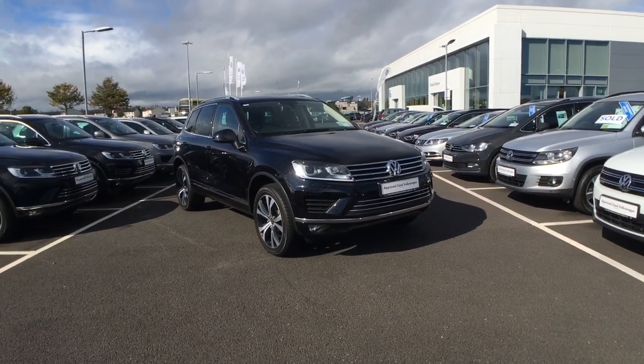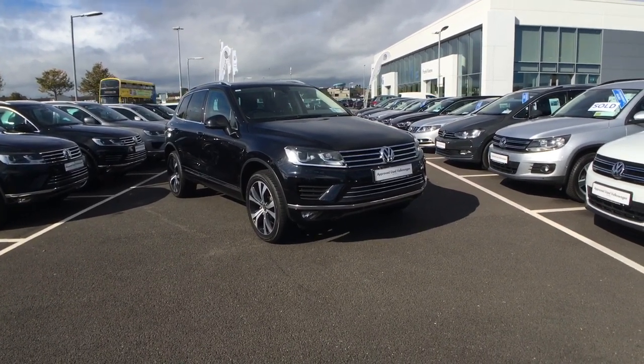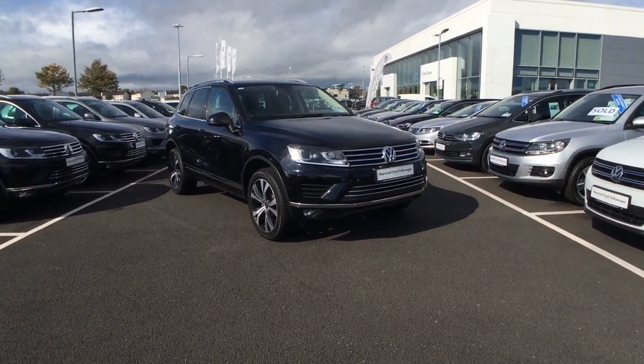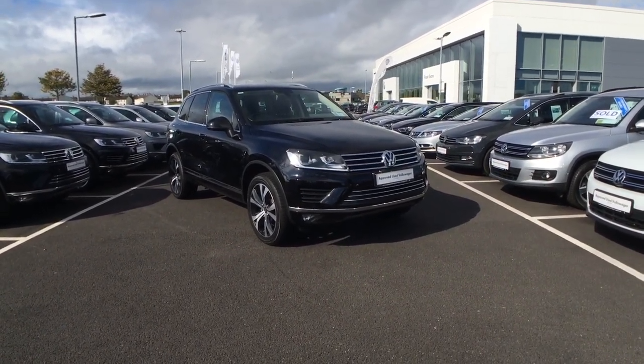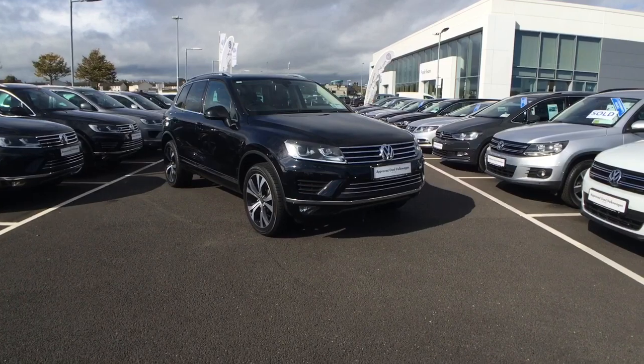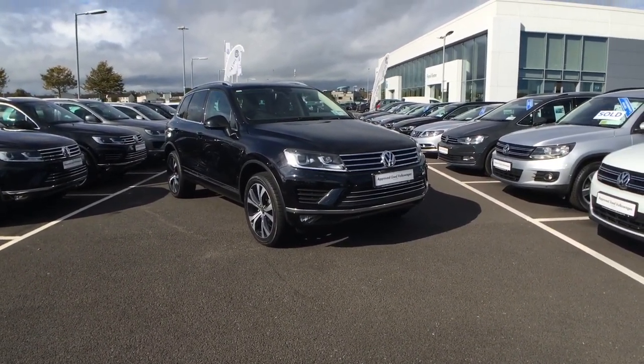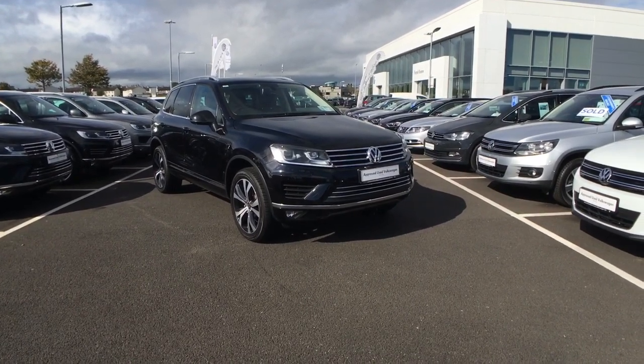Hello and welcome to Frankie and Volkswagen in Liffey Valley. Today we're having a look at our 2015 Volkswagen Touareg commercial, finished in a deep black pearl effect paintwork. Under the bonnet is a 3 litre turbocharged V6 diesel engine which makes 262 brake horsepower, and the annual road tax for this car costs 333 euro.